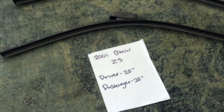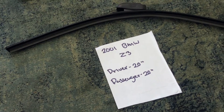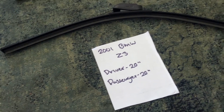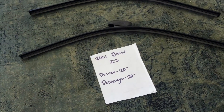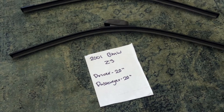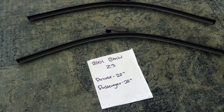If your 2001 BMW Z3 uses a different size, make sure to leave a comment and let the rest of us know. You can also check the video description to find the most recent price for these wiper blades. If you know a cheaper place to buy wiper blade replacements for the 2001 BMW Z3, leave a comment as well.